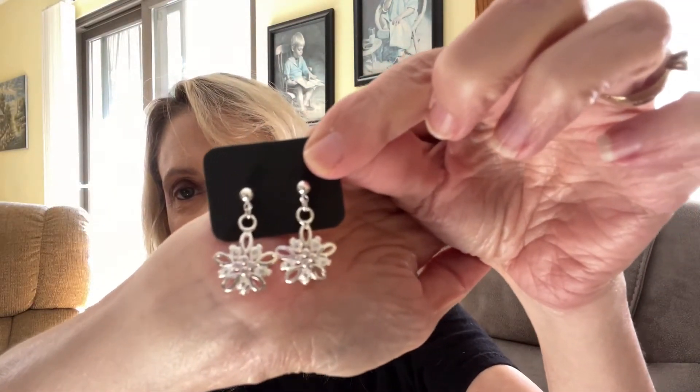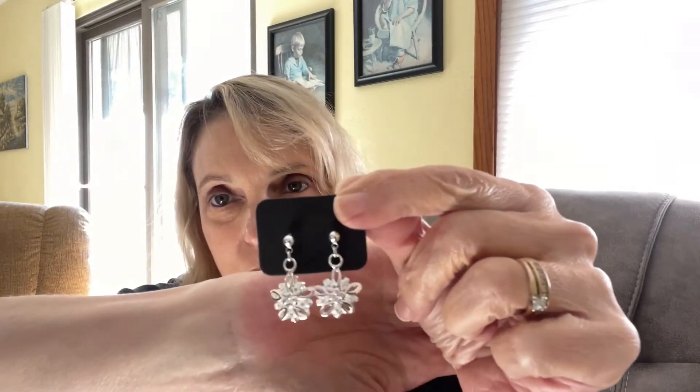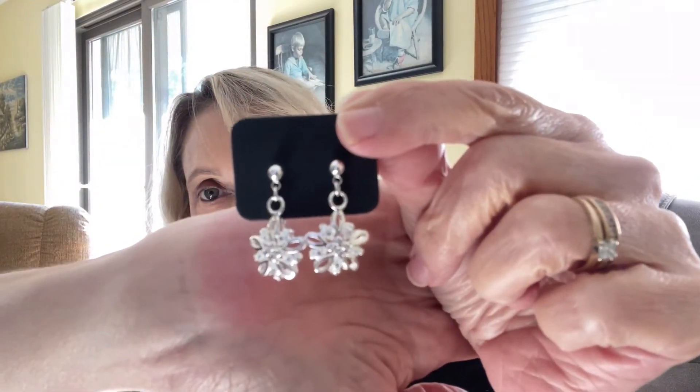Well these are pretty. They look like little flowers — at first I thought they were little snowflakes but the more I look at them I think they're little flowers. Very pretty. Happy with those. So already one for one.